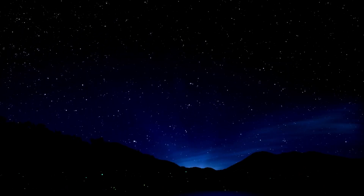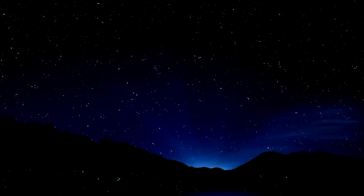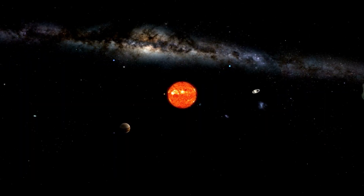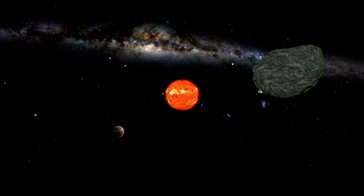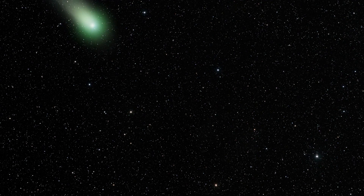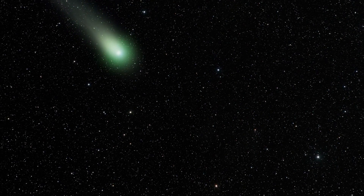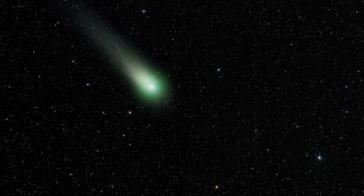Imagine a world where the skies above us are not just a canvas of stars, but a gateway to understanding the mysteries of the universe. A world where comets, not just shooting stars, light up the night sky and tell us the story of our solar system. Today, I will take you on a journey to uncover the truth behind one of the most fascinating comets of our time, the Green Comet C/2022 E3 ZTF.